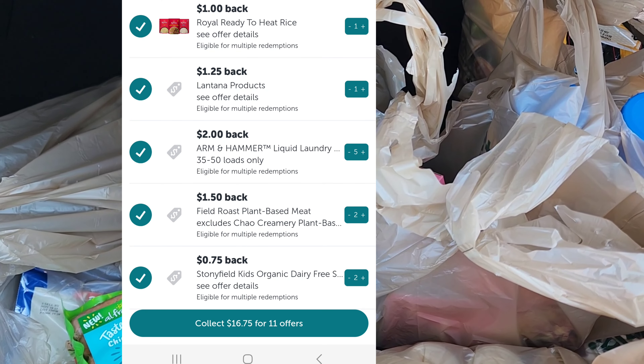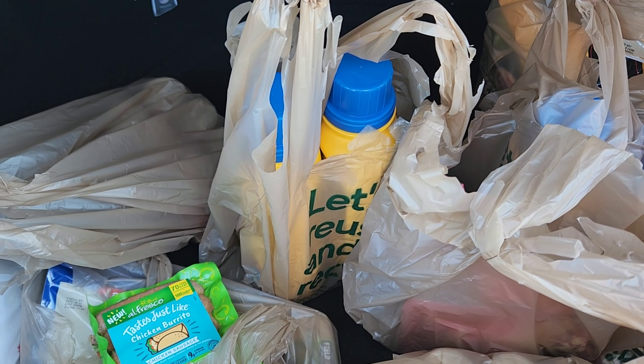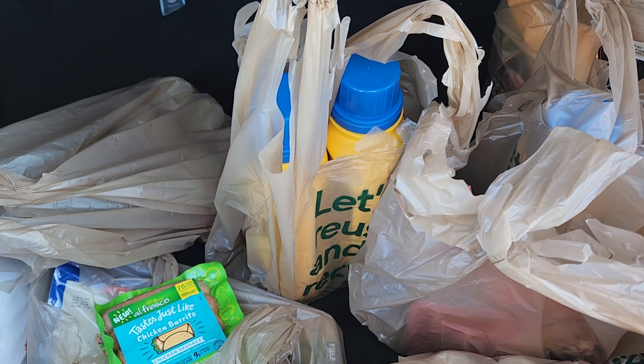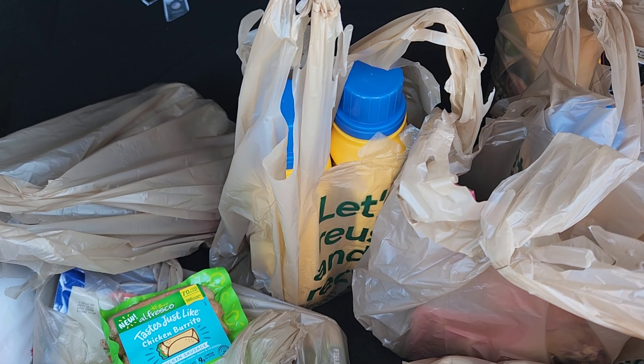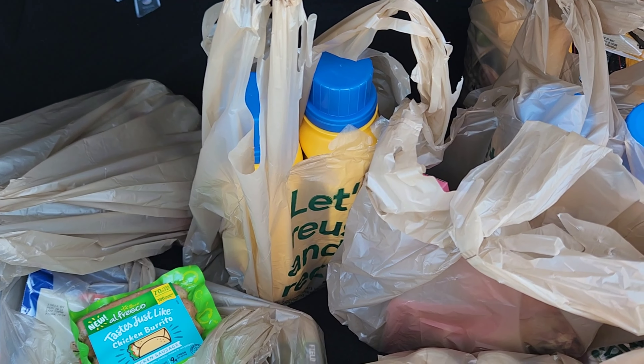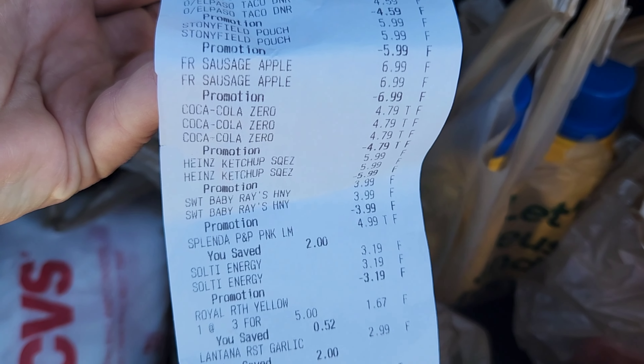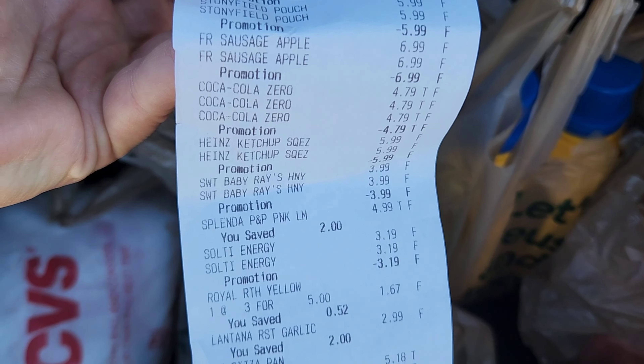So it was $89, I got $7 back, making it $82. Then I got $16 on Ibotta, making it $66. And how many items did we get? Let's count — 37 items for $66. That's like $2 per item. I'm okay with that, especially getting the laundry soap and a lot of meat-type stuff. I think we did pretty good.